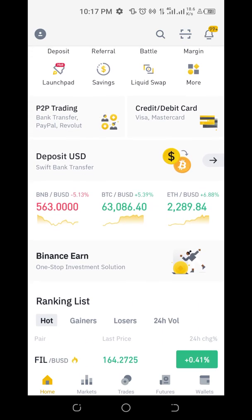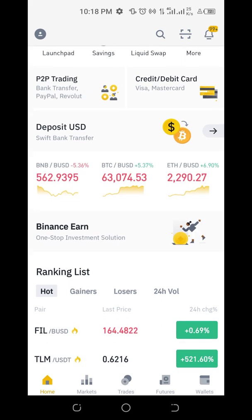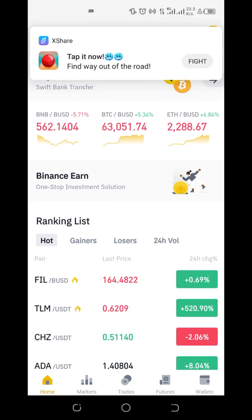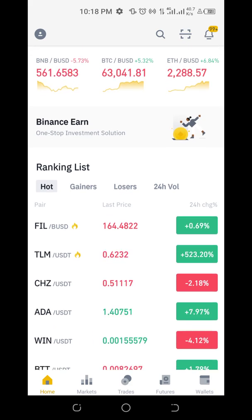Let's scroll down to see what's going on. You can look at the price of BNB — Binance Coin — currently at $562. That's something I bought when it was $45, so you can imagine what is going on now. You can also see the price of BTC at $63,000, something I bought when it was $11,000. Ethereum is currently at $2,200.